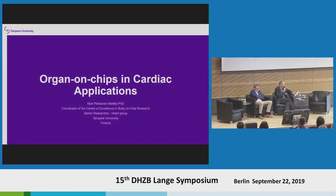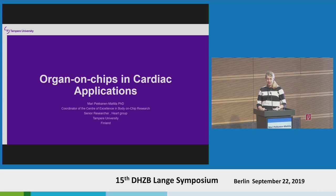Thank you very much for the kind invitation. It's very nice to have a chance to come and talk to you about organ-on-a-chip in cardiac applications.